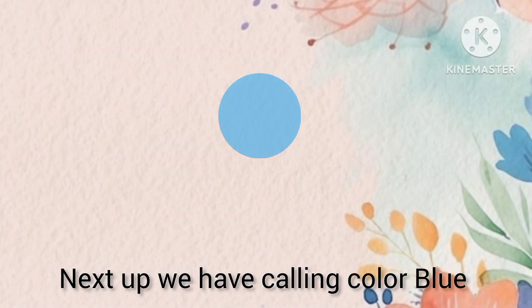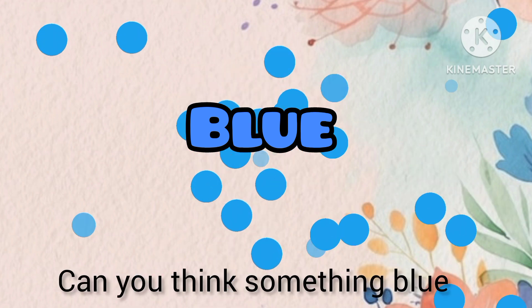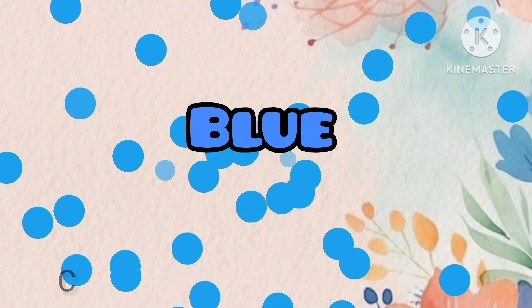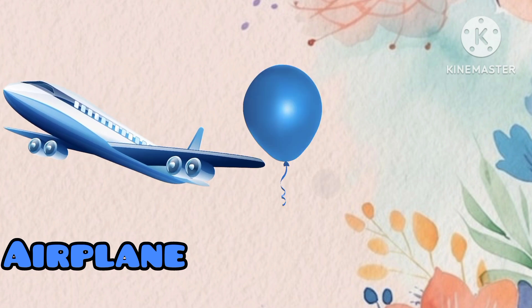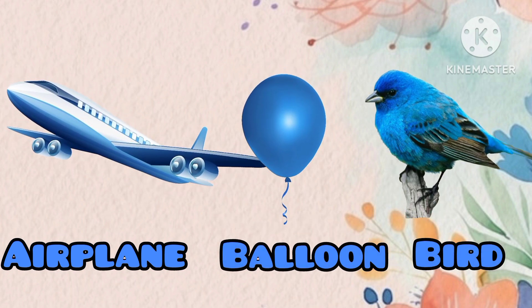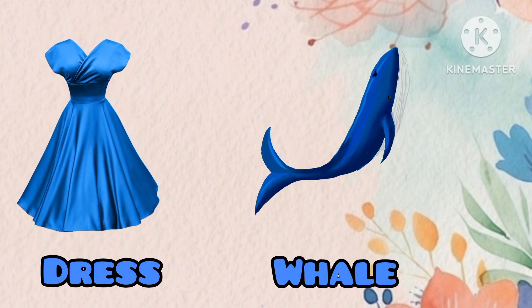Next up we have the calming color blue. Can you think of something blue? Yes! Blue airplane, blue balloon, blue bird, blue dress, blue whale.